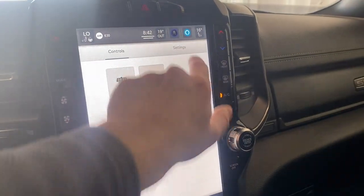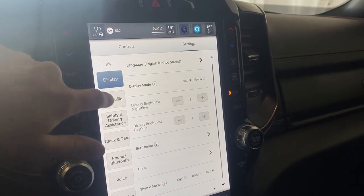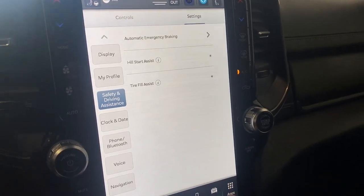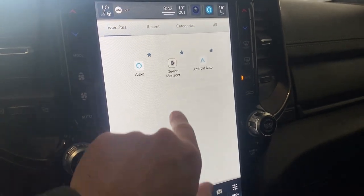Hopping into our settings here, there are tons of different settings you can go through. Going into the safety and driving assistance section, we do have the automatic emergency braking, hill start assist, and tire fill assist equipped in this vehicle. We also have our apps page here.